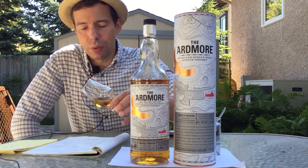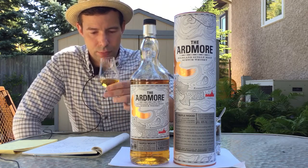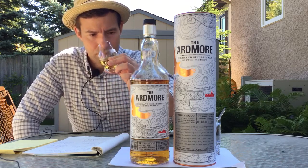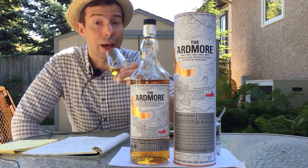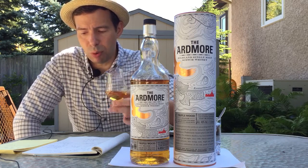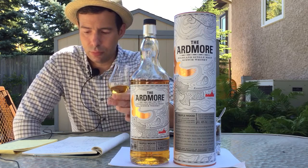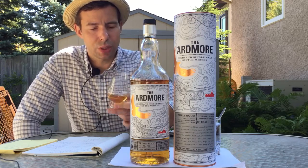On to Ardmore Triple Wood with a little bit of water added. The peat is a little more prominent with water, but it's a highland peat — herbal, grassy — it doesn't have the medicinal or maritime flavors that Islay peat does. I've noted sandalwood, some church incense, wood smoke. The sweetness remains and crisp ripe apple begins to come out, and apples fried with butter and salt — so a touch of saltiness, not much though.